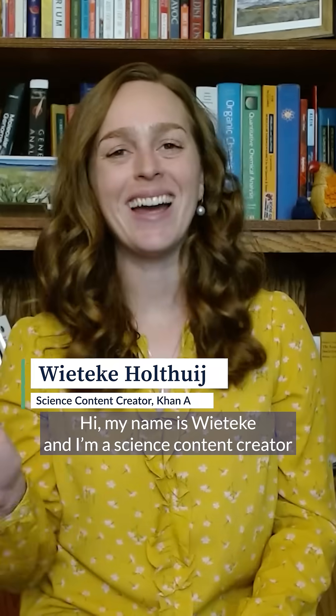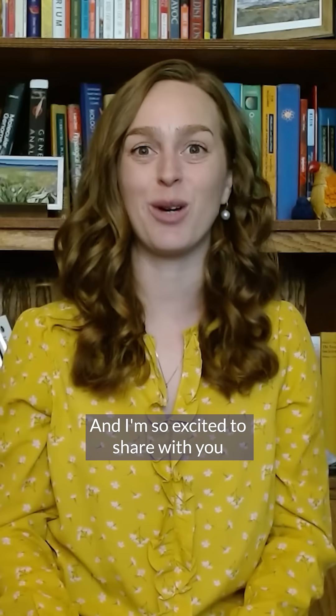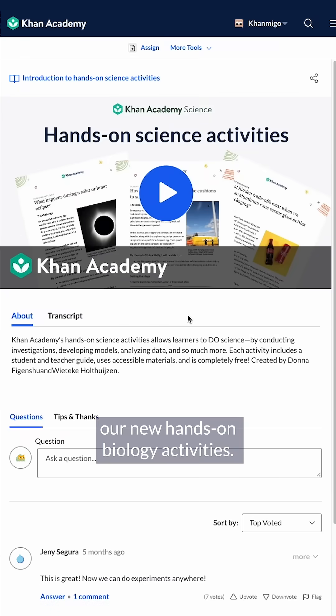The best way to learn science is to do science. Hi, my name is Vitica and I'm a science content creator here at Khan Academy, and I'm so excited to share with you our new hands-on biology activities.